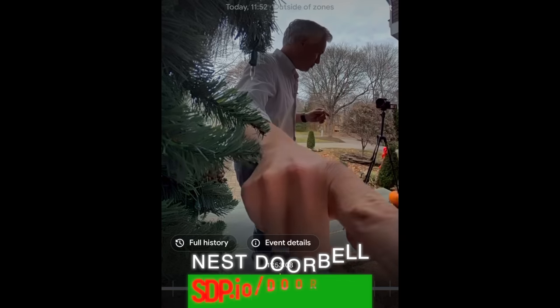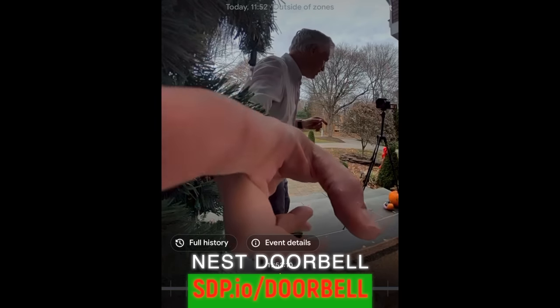You should know I'm a nerd, so I like nerdy things. But I'm also a suburban dad, so I like practical things. And a Nest doorbell fits all of these categories.